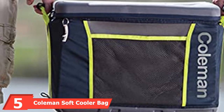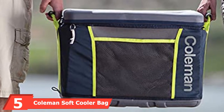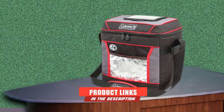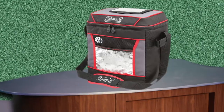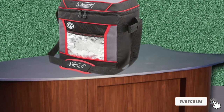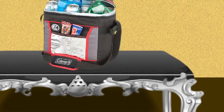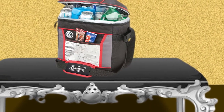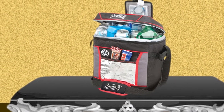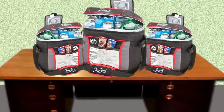The number 5 position is held by the Coleman Soft Cooler Bag. Any cooler bag list wouldn't be complete without the Coleman Soft Cooler Bag. This option contains a zippered main compartment that can hold up to 30 cans. Coleman maintains ice integrity for up to 24 hours in temperatures as high as 90°F. This option provides a health-conscious feature with an odor-resistant liner treated with antimicrobials to resist odor, mold, and fungus. Coleman contains a top hatch for easy access to contents.